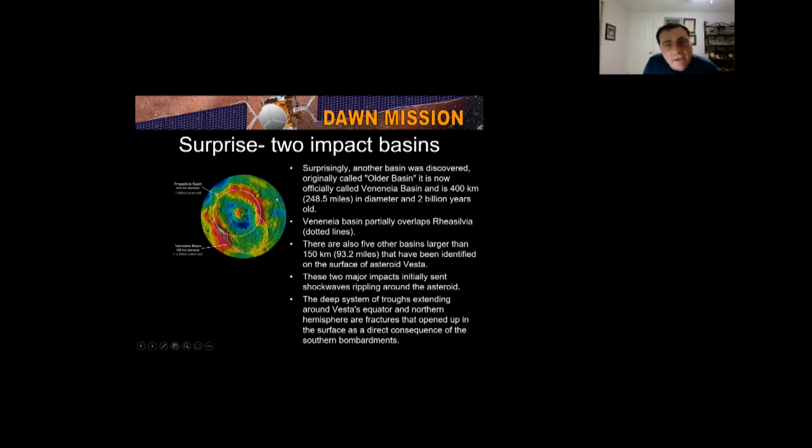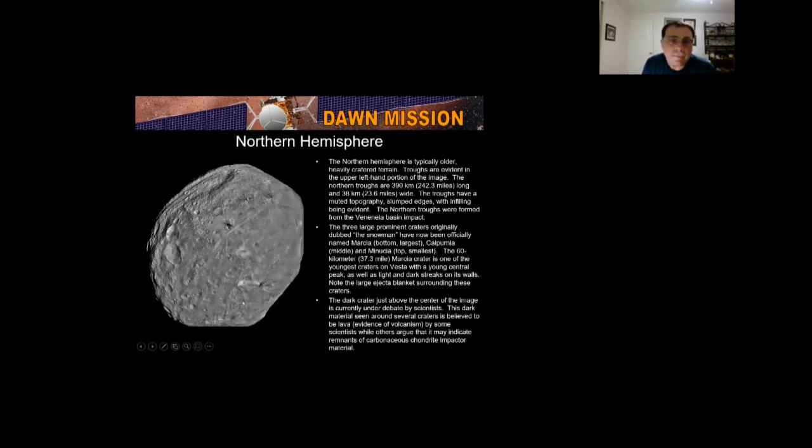These are the equatorial troughs. The northern hemisphere is typically older and heavily cratered. The northern troughs are 242.3 miles long and 23.6 miles wide, and have a muted topography with slumped edges and infilling. They were formed during the Veneneia Basin impact.